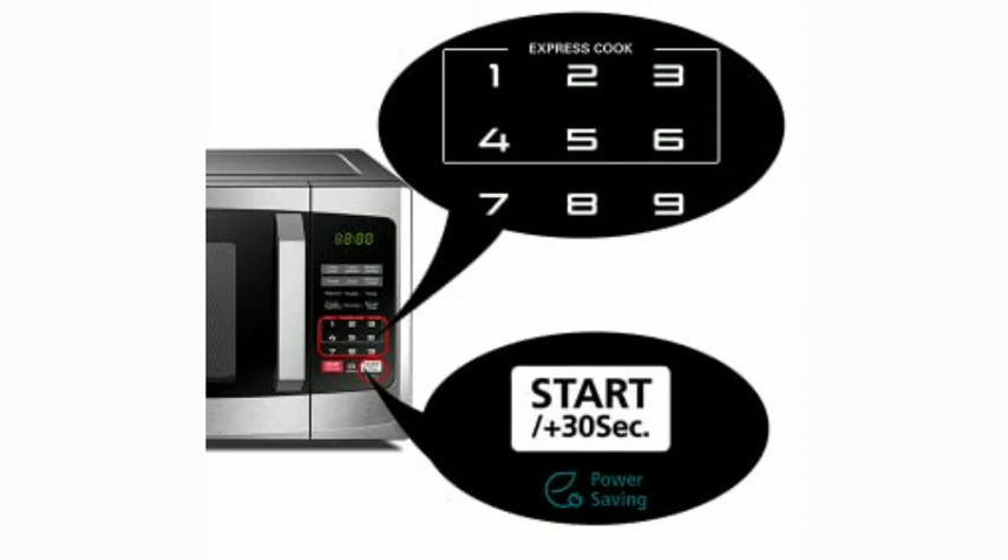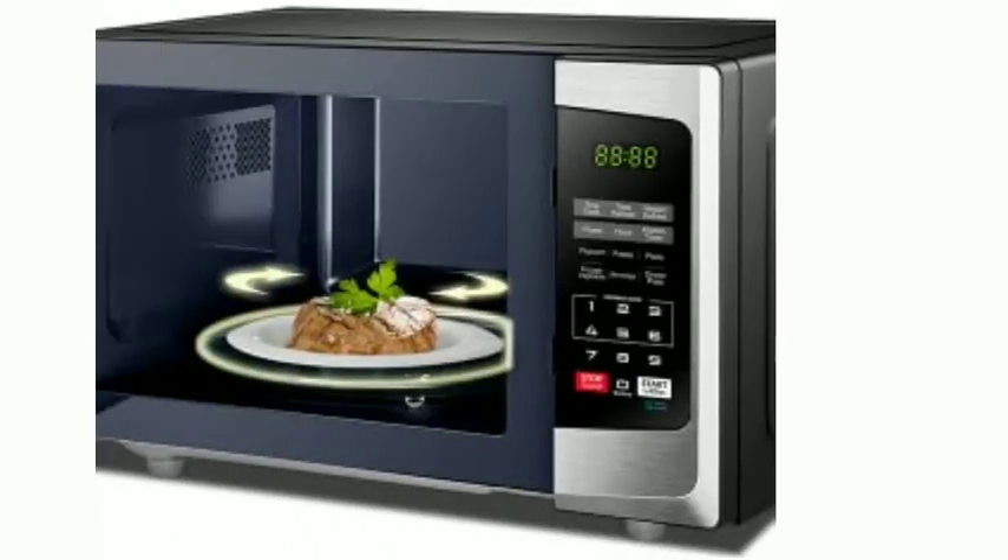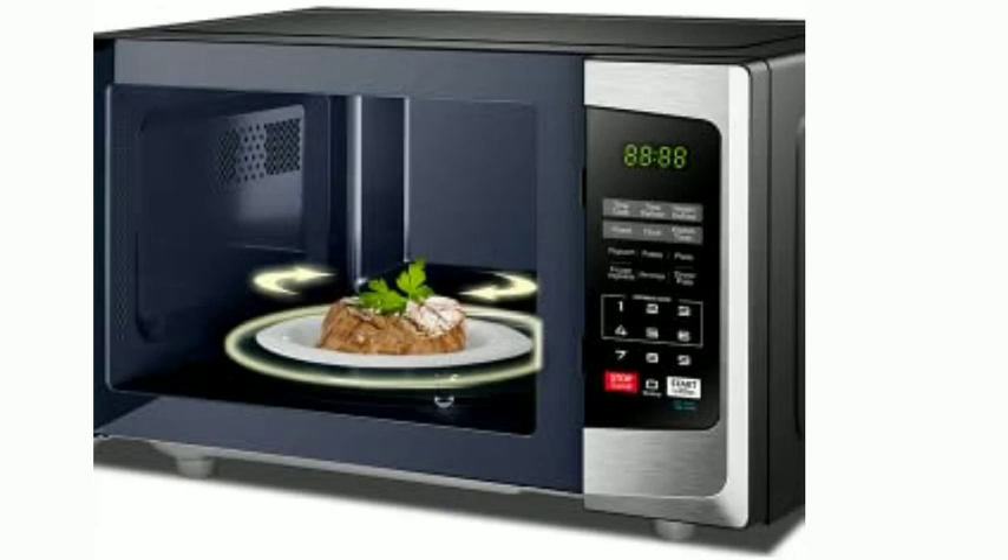Defrost. Defrost different dishes perfectly based on weight or time. Express cook: start cooking instantly by selecting cooking time from one second to six minutes.